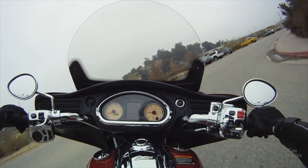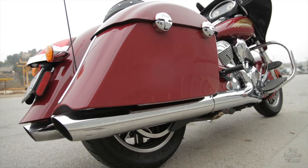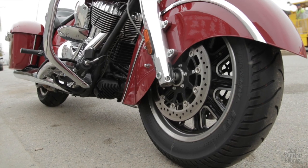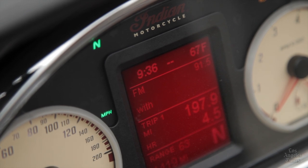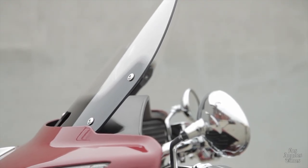Even on a slow-speed turn it still feels fairly stable. The Chieftain is the first Indian ever built with a fairing and hard-sided saddlebags. It features the elegant fender skirts that call back to the company's 1930 glory days, as well as new elements like cruise control, AM/FM radio, a plug-in for your iPod, and an electronically adjustable windscreen.